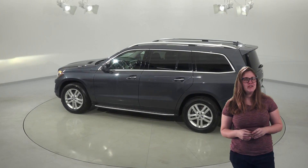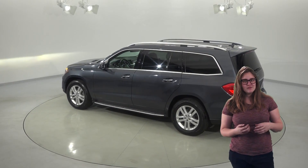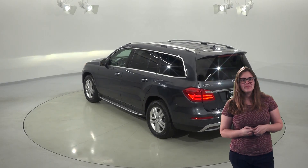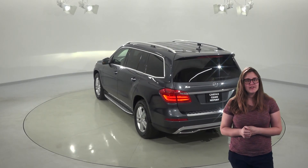Your backseat passengers will be treated to two screens and lots of space in the third row. There's also a separate climate control system just for them, and they'll have plenty of outlets to charge their devices too.